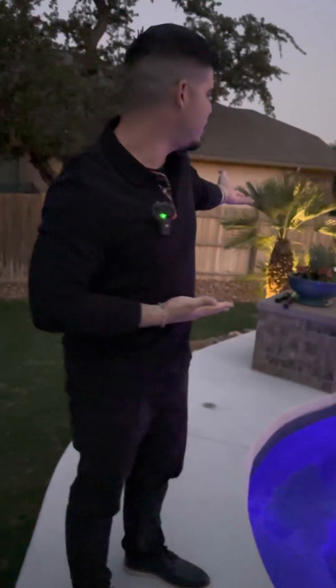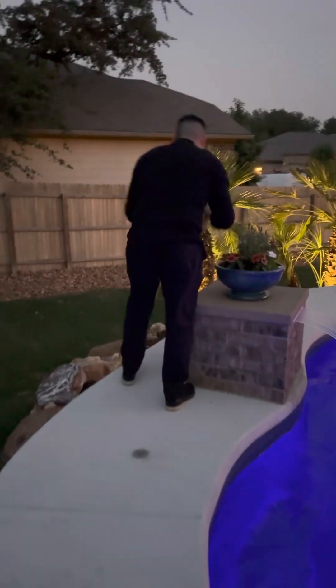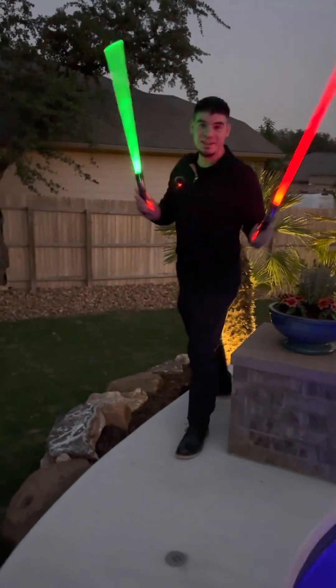And for y'all, this is the night portfolio video right here. So I don't know if y'all can see, but we got lightsabers just in case y'all can't.